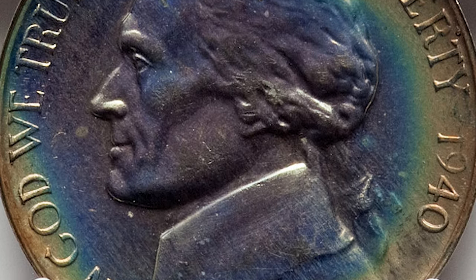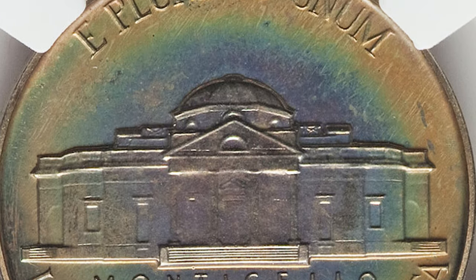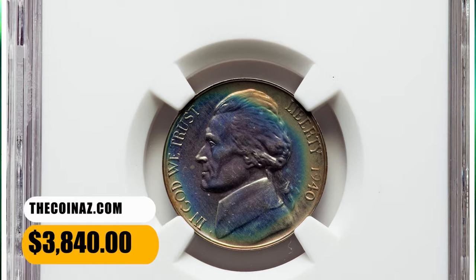Only 14,158 proofs were struck this year, and high-grade examples are rare. The centers of this piece are ice blue and surrounded at the margins by rich golden rose toning. The surfaces appear flawless. It ended up selling for $3,840.